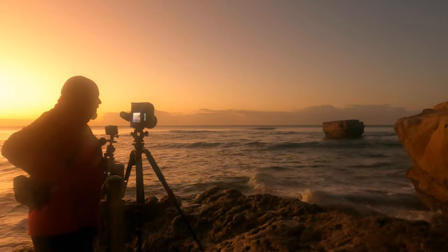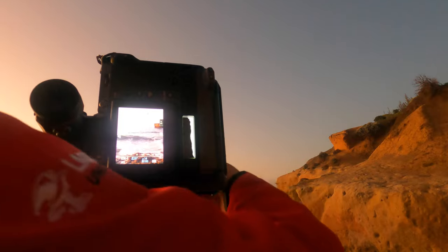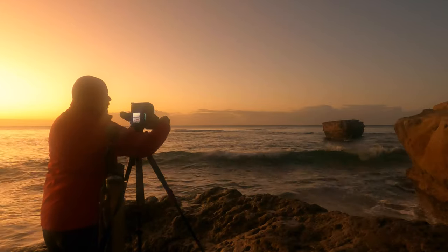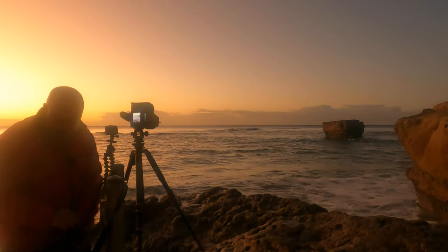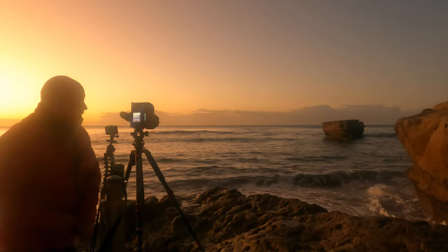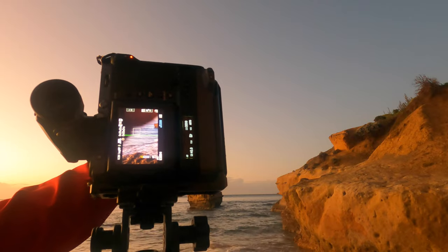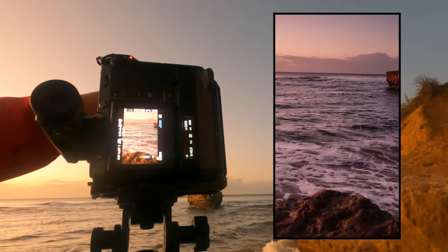I'm just going to throw on a grad. The reason for putting the soft grad on is because there's a large variation in the darkness of that water and the lightness of that sky — it's quite significant. I use soft grads mostly, and I'll probably need a fairly strong one, probably a 1.2. Once it goes in, you'll see it darken a portion of the sky, just like that, and just tame those highlights a tiny bit.